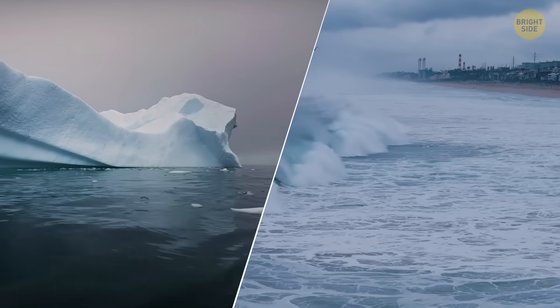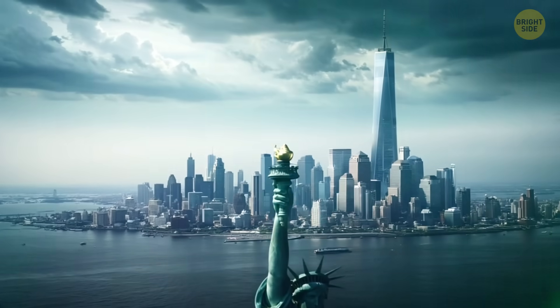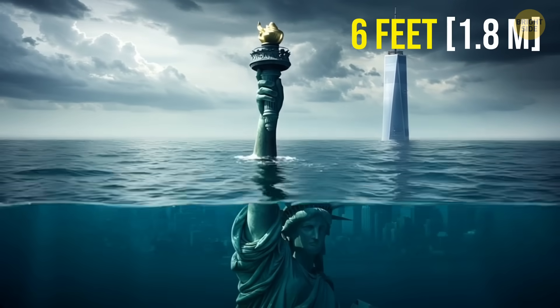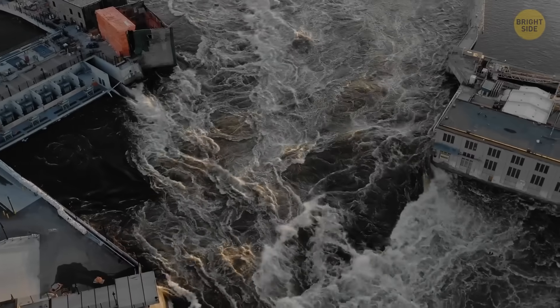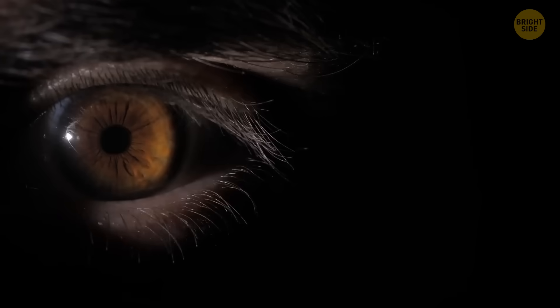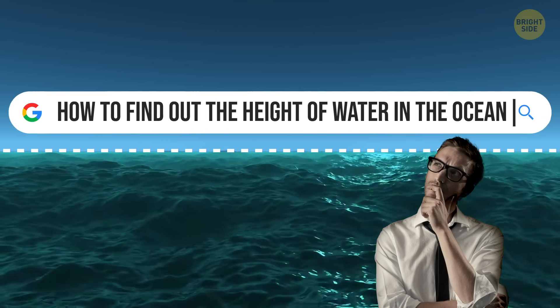That means more flooding and even the possibility of some cities ending up underwater. Right now, statistics show that sea levels are expected to rise by around 6 feet by the year 2100. The problem is that this could cause major coastal flooding, and not just during storms or heavy rains. Even on clear days, some areas could end up underwater.